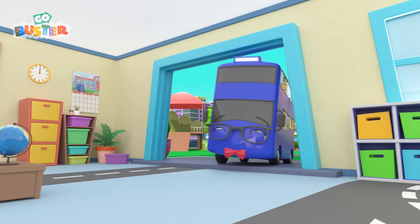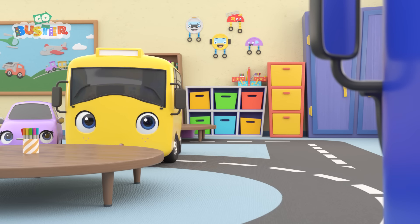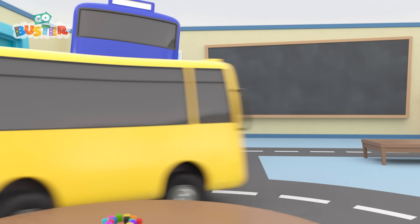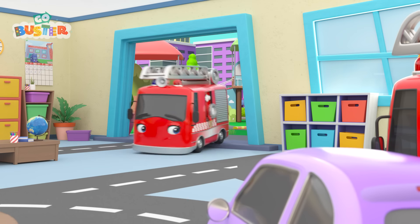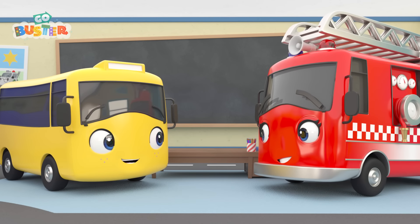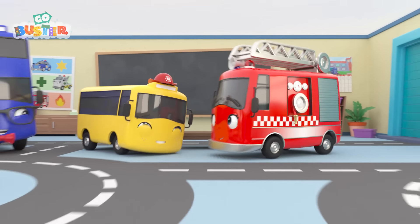It's the next day at school! Teacher is calling Buster up to the front! What could it be for? Look! Mommy Fire Truck! She's here to thank Buster for all his help and award him with a special fire truck hat! Go, Buster!